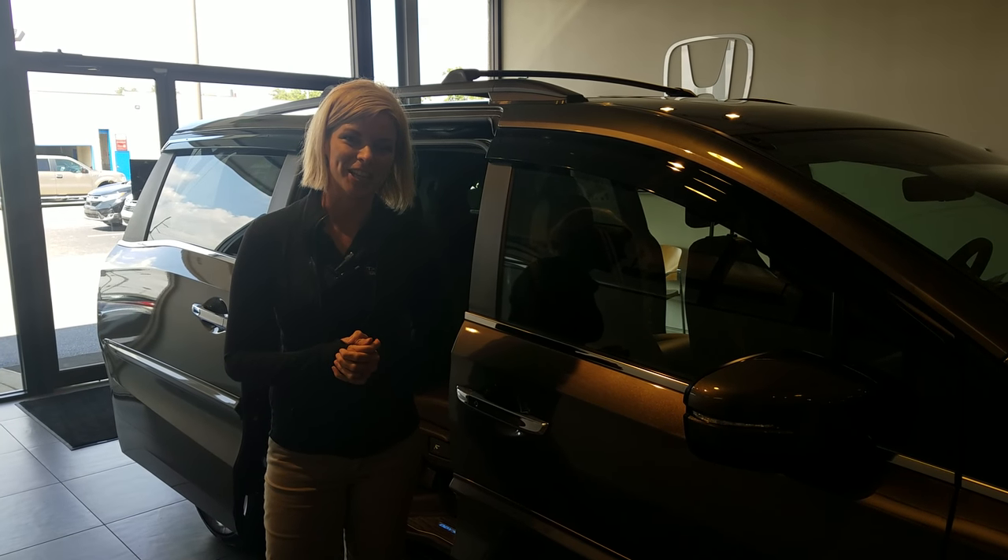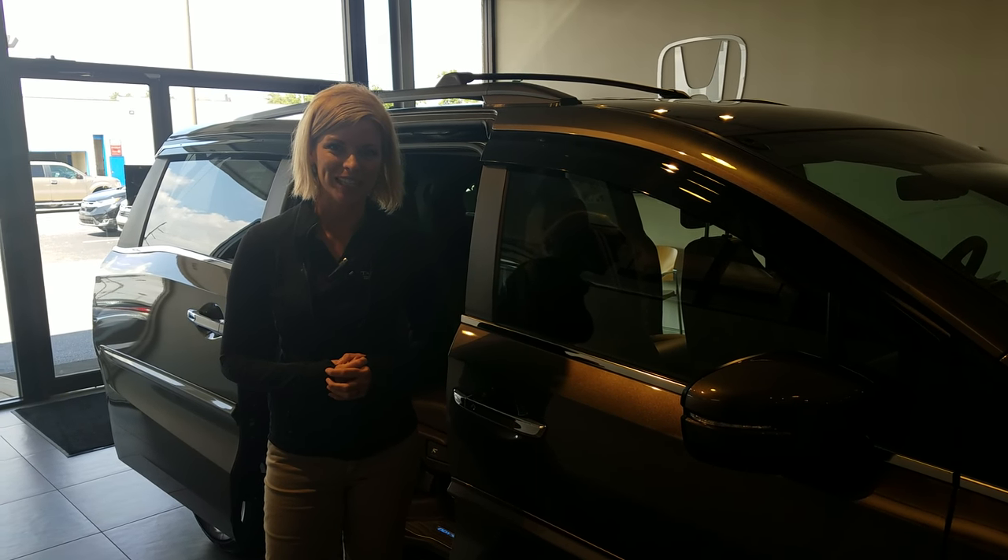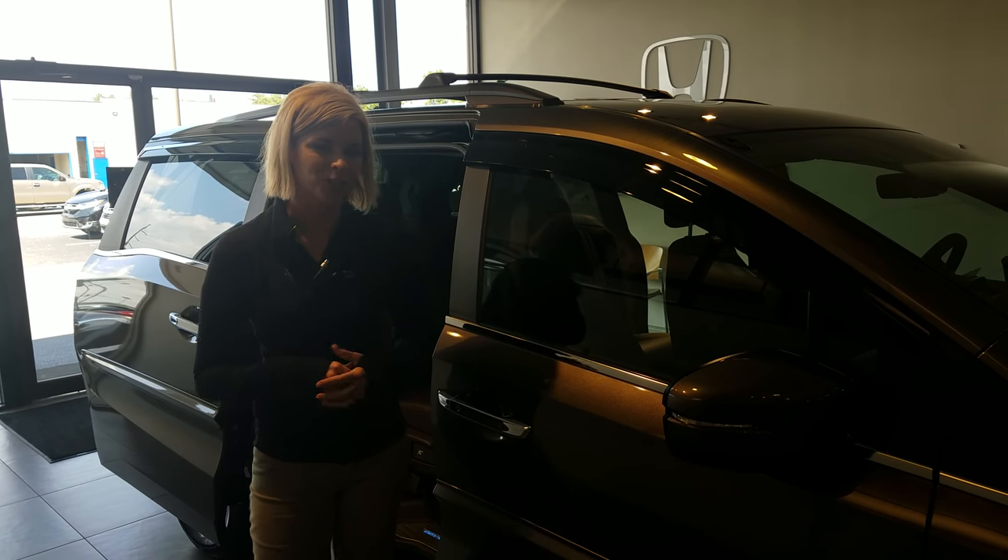Hey Eva, it's Kate over here at Tamron Honda. Thanks so much for your online inquiry in the 2019 Honda Odyssey. I have one on the showroom floor for you.